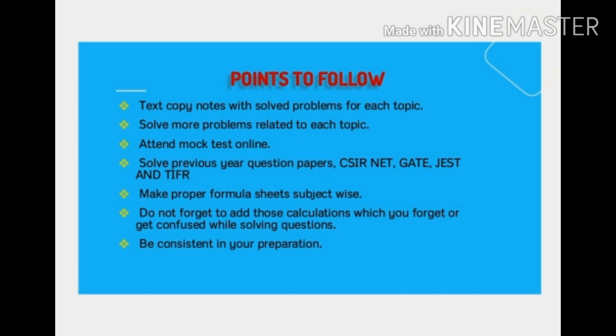Next, we should be consistent — we should have a proper balance between all subjects, because all subjects are equally important in NET physics. We should study each and every subject constantly and solve the questions regularly.